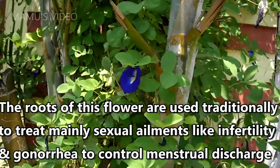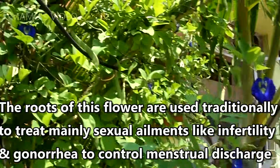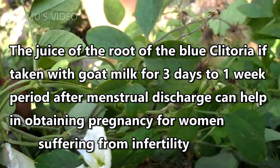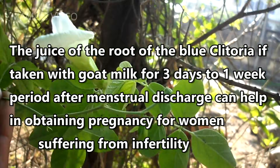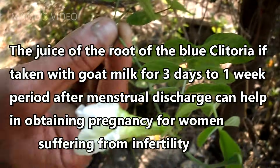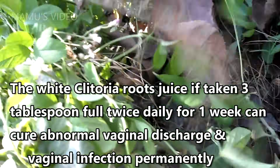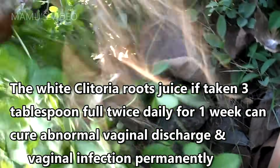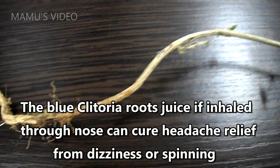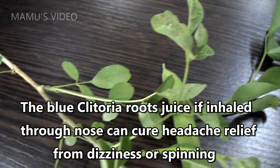The roots of this flower are used traditionally to treat mainly sexual ailments like infertility and gonorrhea, and to control menstrual discharge. The juice of the root of the blue Clitoria, if taken with goat milk for 3 days to 1 week after menstrual discharge, can help in obtaining pregnancy for women suffering from infertility. The white Clitoria root juice, if taken 3 tablespoonfuls twice daily for 1 week, can cure abnormal vaginal discharge and vaginal infection. The blue Clitoria root juice if inhaled through the nose can cure headache and relief from dizziness.